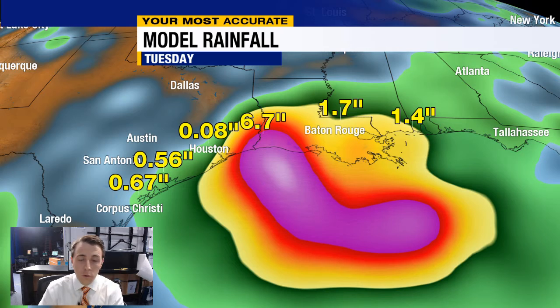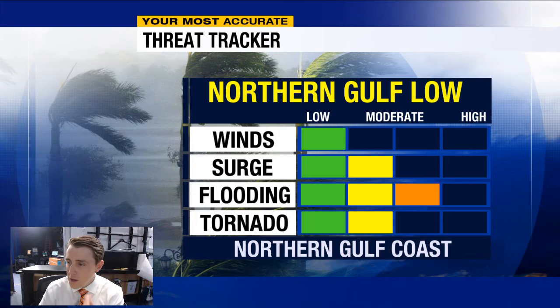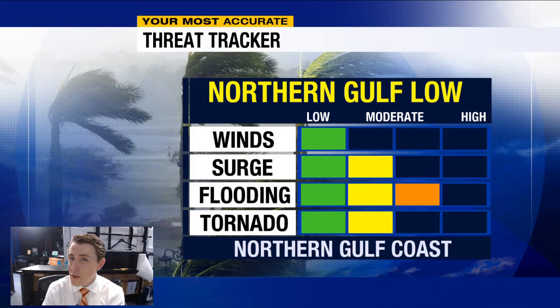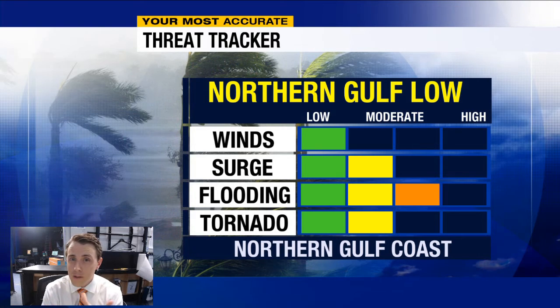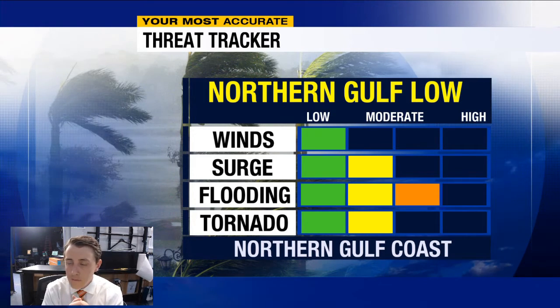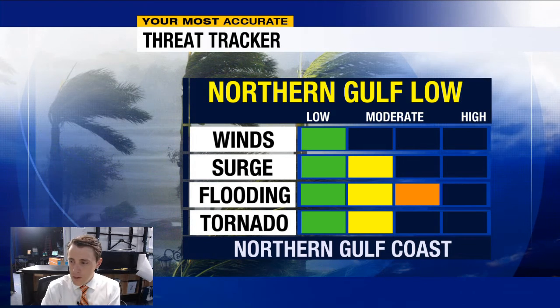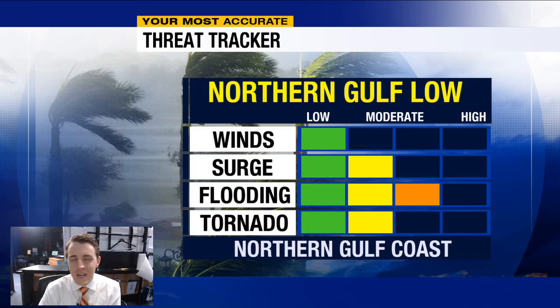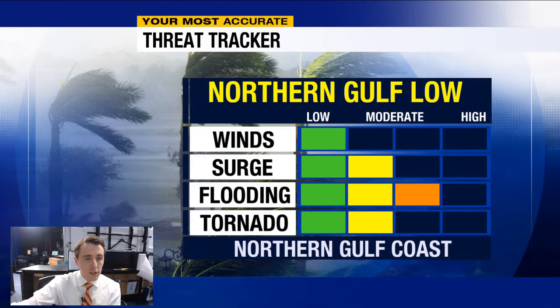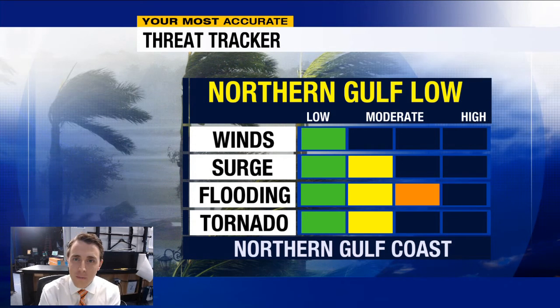The primary concern with this storm — which, if it takes a name, would be Tropical Storm Barry — is flooding. We'll of course be watching the full suite of threats from a landfalling tropical system. At this point I don't think winds are a huge concern, but if this sits over the Gulf a bit longer it could pick up strength and bring more of a wind threat. Storm surge is also possible, as any landfalling tropical system moving winds around on the eastern side could produce surge. And there is at least a medium threat for some severe weather, potentially including tornadoes. All of this we'll be watching — again, not a threat for southwest Florida, but for the northern Gulf Coast. We'll have updates throughout the next couple of days here on ABC7.